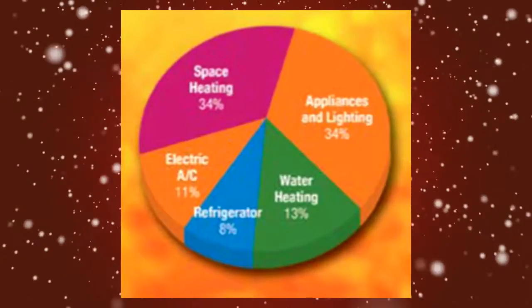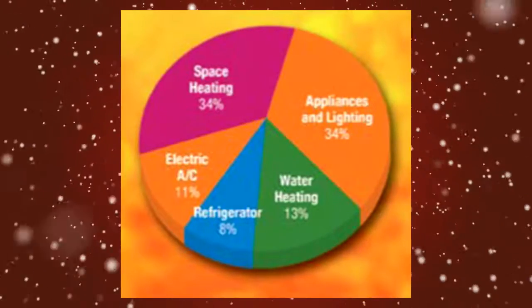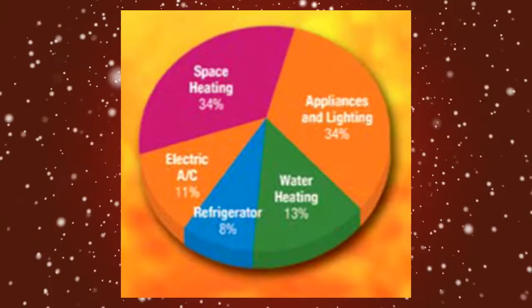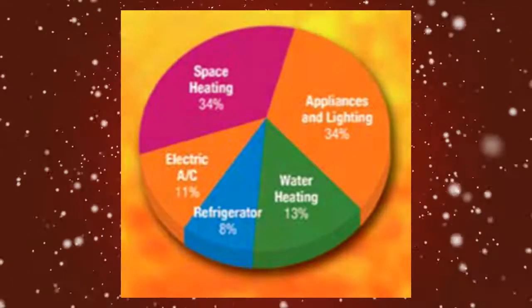Hi, this is David Sieg with offgridliving.com. The most important thing to take away from this lesson is that heating accounts for almost one-third of your energy consumption. Therefore, it pays to have some method of producing heat that is free or near free.